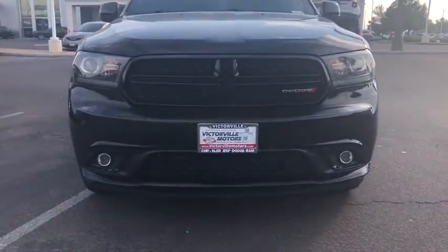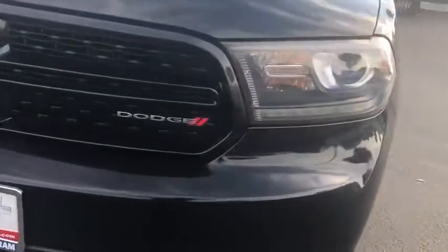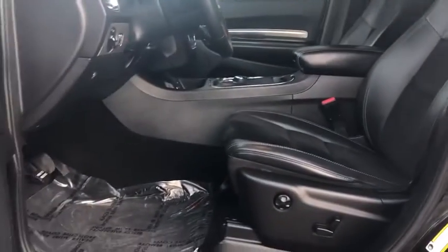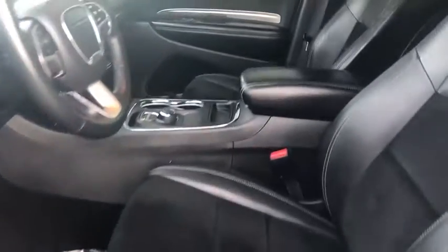Rear window defroster, fog light, power windows, remote keyless entry, brake assist, panic alarm, Sirius satellite radio, Uconnect hands-free group, overhead console, and tachometer. This beauty is sure to make you the talk of the neighborhood, so call or drop in for a test drive today.